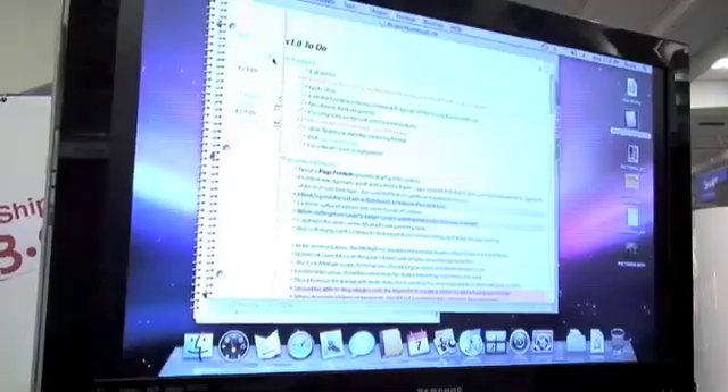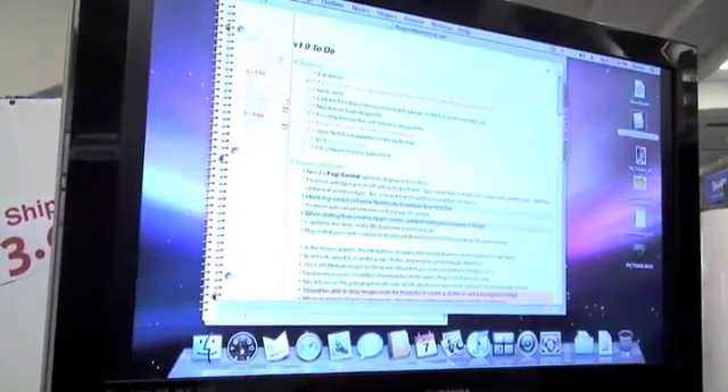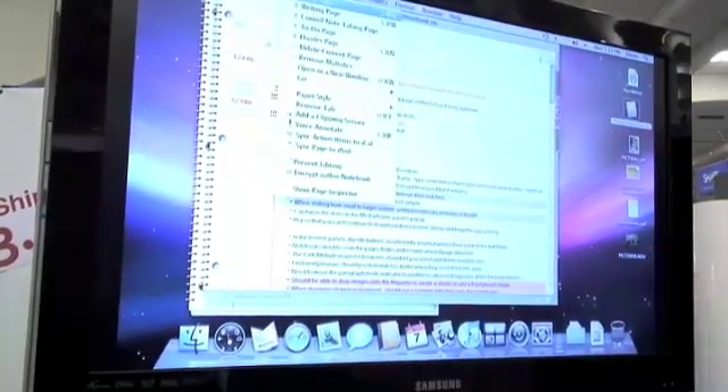Also, you can export in a variety of formats — you can even export to a website. You can create PDFs from your notebooks and share them with people. You can also create websites from your notebooks, and the websites that you get work just like the notebook. You can turn the pages, click the tabs, and expand and collapse the outlines and share it with the world. So it's a dynamic website you're creating from your notes.